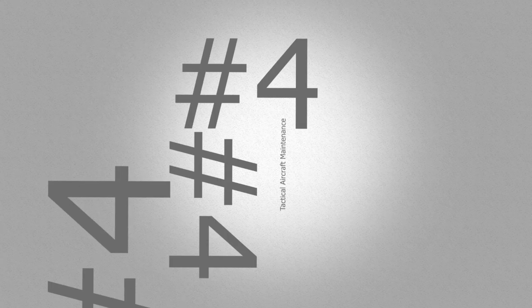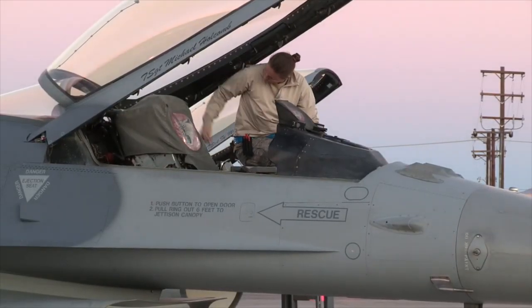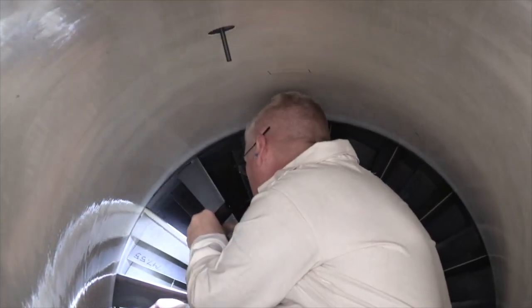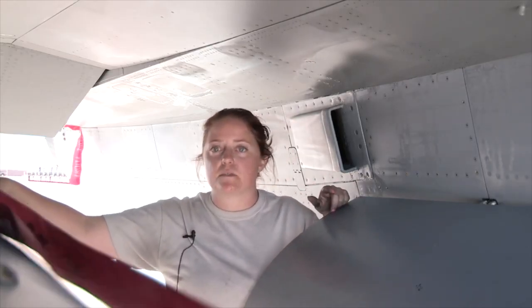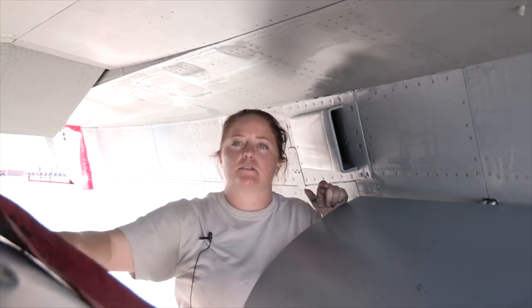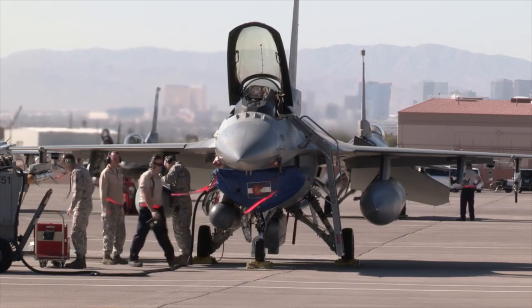Coming in at number four is tactical aircraft maintenance, also known as crew chiefs. We're inspecting the airplane before it goes to fly, and we're inspecting it when it comes back from flight. If we find anything wrong, we request the specific specialist to come out and deal with that if it's something we don't handle ourselves. You've got your families within each shop — crew chiefs, weapons who work in their little teams, and back shops like structural, egress, or NDI. There's a bunch of us that keep this system going. I like the down and dirty heavy maintenance, like engine removals or landing gear inspections — the big stuff where you're just in it, getting grungy and fixing things.